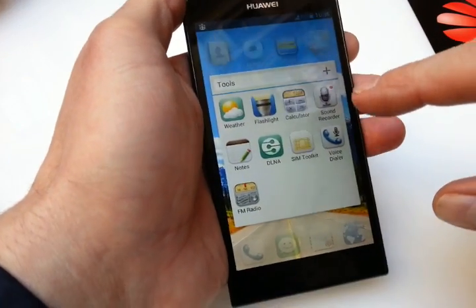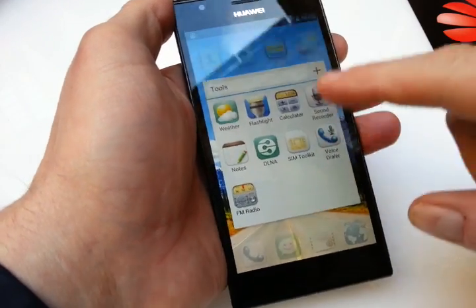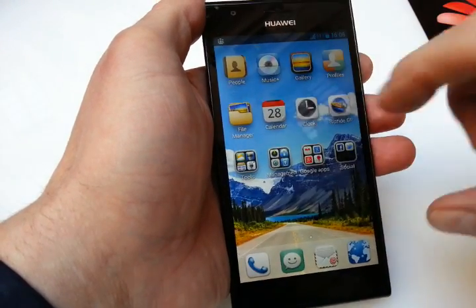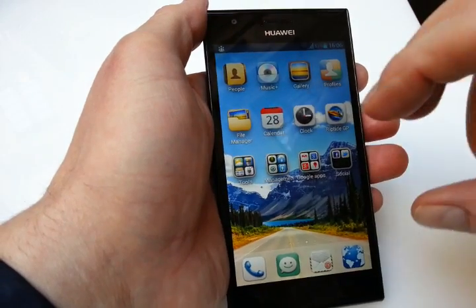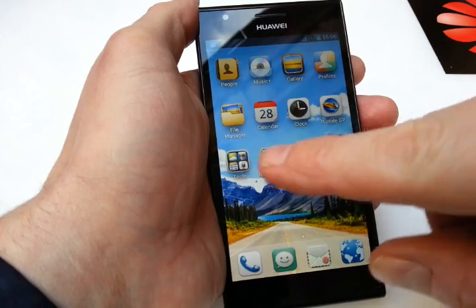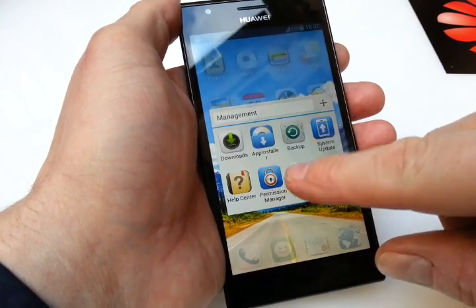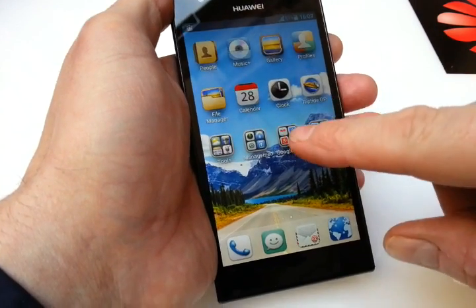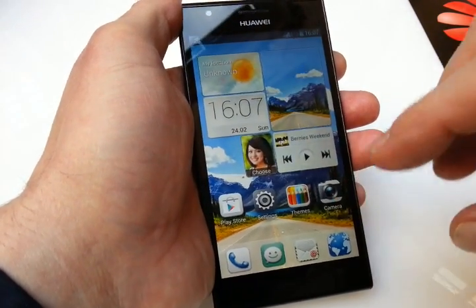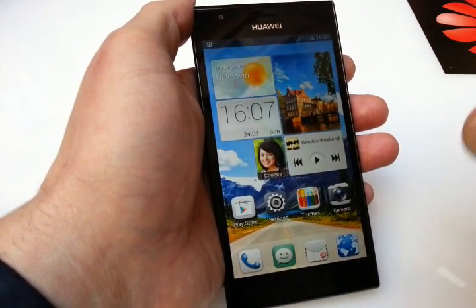This touchscreen doesn't like me, as it seems. But that might be because it's very cold here and my fingers are a little bit too cold. But as you can see, you have those folders. And that's a big change for most people, especially because you have to remember which icons you placed where. You can of course change everything, but you have to remember which functions are where if you're used to having one big folder with all your apps alphabetically sorted.